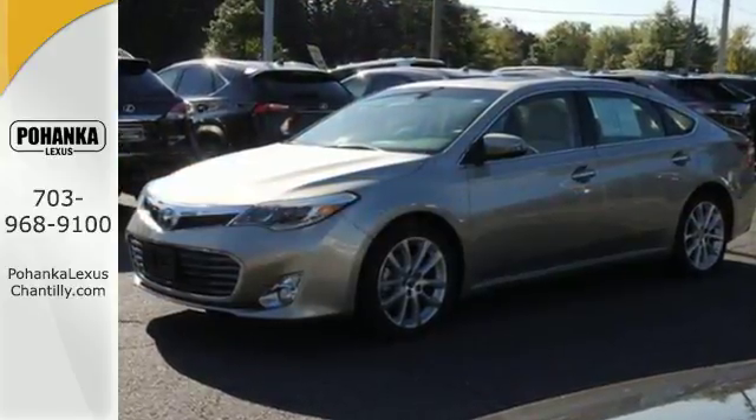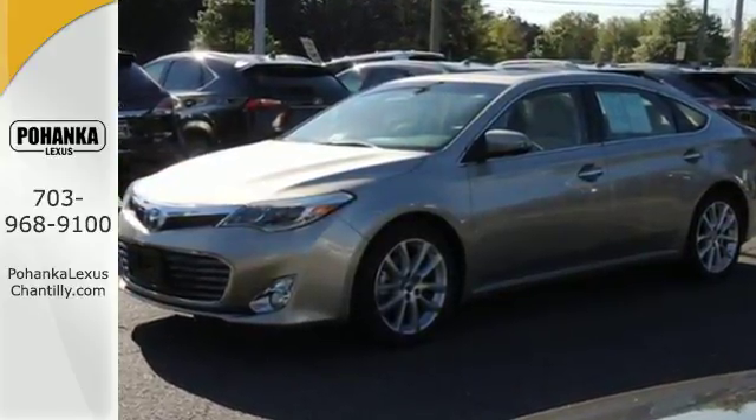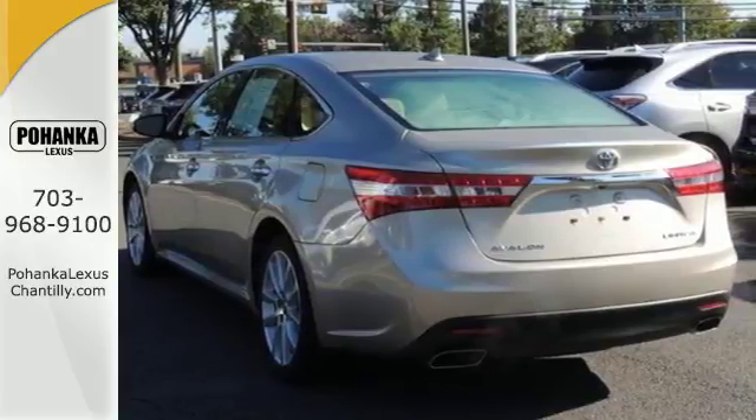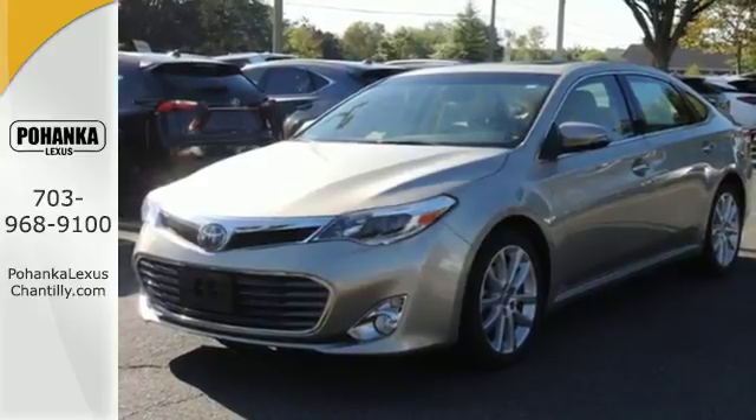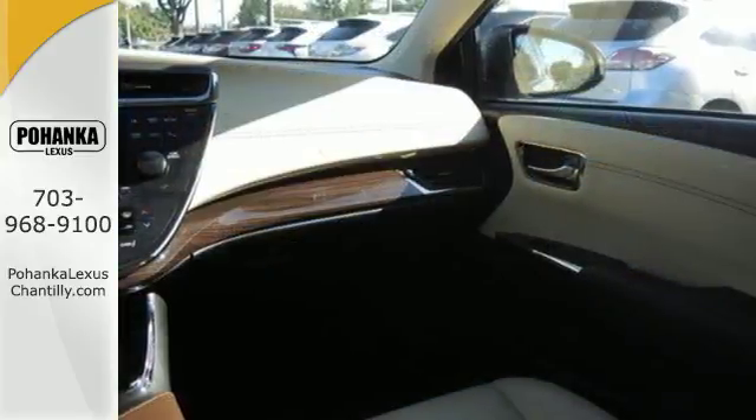Technology is at your fingertips with a multi-function steering wheel, remote keyless entry, climate control and speed control, and impressive safety features such as heated mirrors and multiple airbags will have you bragging.